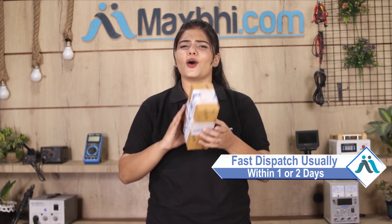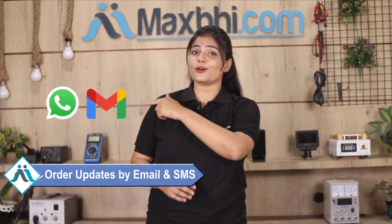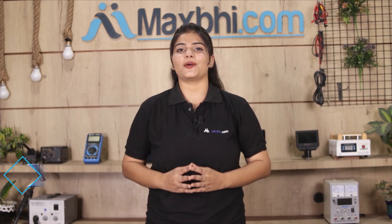Once your payment is done and your order is processed, it will be safely packed and dispatched within 1 or 2 days. Shipping is free, so you just have to pay for the product and nothing else. You will receive regular order updates and tracking details via email and phone so you always know your order status.